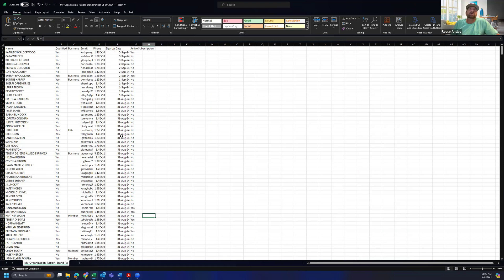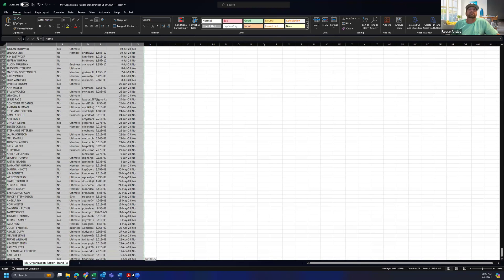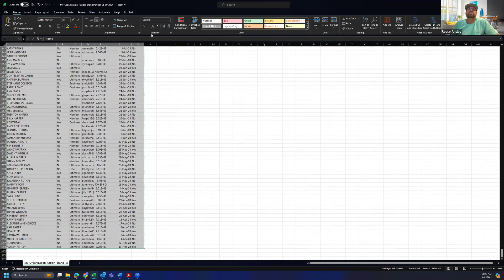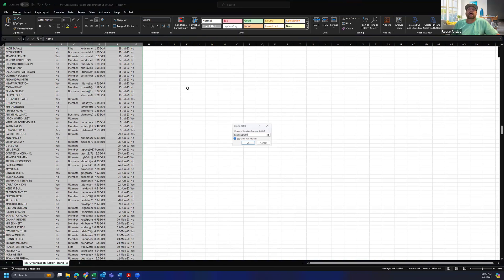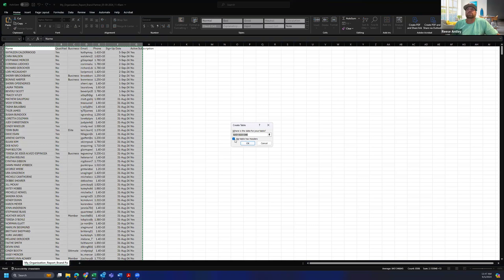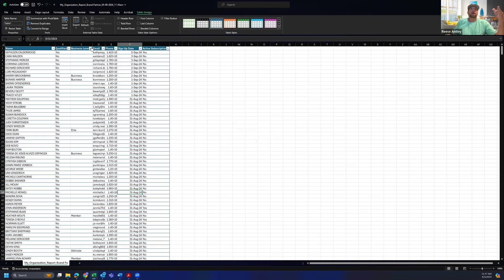We sorted this by sign up date before we exported it, but you can always go back and sort again after. The next step I'm going to do is make this a table. I'll highlight from A1 all the way down to the bottom of our people, then Format as Table — choose one that's got headers. When it pops up it'll ask 'Does my table have headers?' — make sure that's checked. Hit OK and now I have my table. Now I can click the down arrow on any of these fields to filter them.